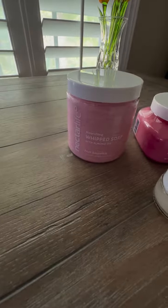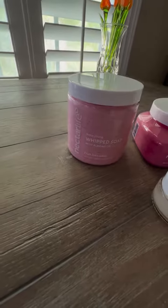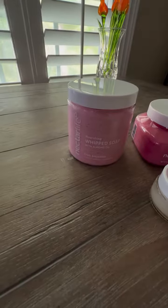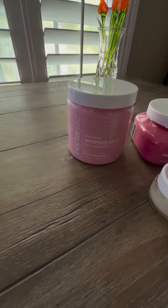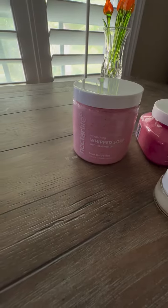Over here on the far left is whipped soap, and they come in a lot of different scents. These are just the ones that I'm showing today. But this is just like if you want to pamper yourself or someone else like your mother, these would be the products to go to. You can not only use this as a soap, but also to shave with.